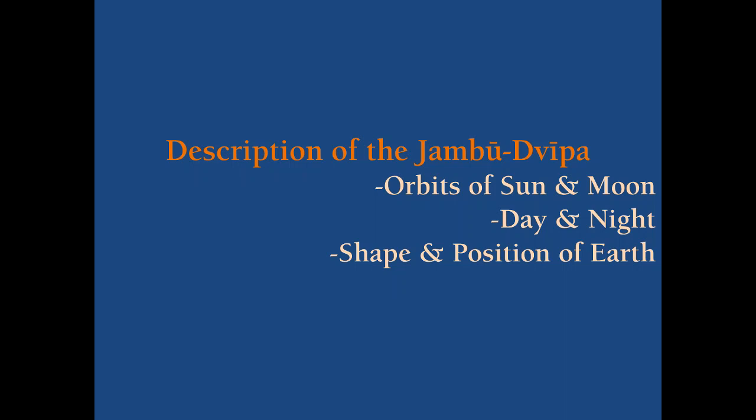In this section we will see about the location and the shape of the orbits of sun and moon, how day and night is happening throughout the Bhumandala, and about the shape and position of our earth globe which is known as Bharatakanda.